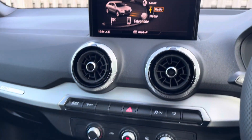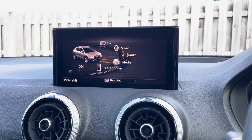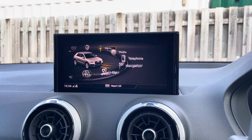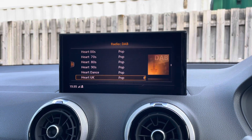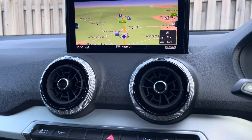Sitting at the top of this fantastic range of equipment is the MMI Navigation Plus, providing you with a high-resolution colour MMI screen on which you'll find all information about the vehicle, including the full range of Audi Drive Select, DAB digital radio, Audi smartphone interface, and detailed route information and assistance.